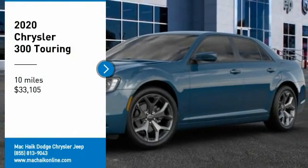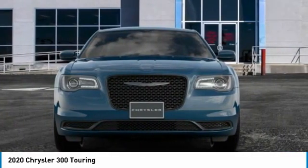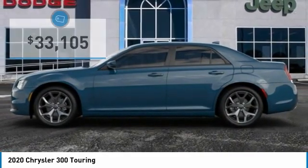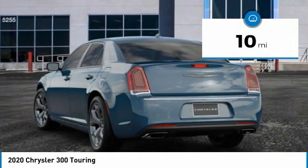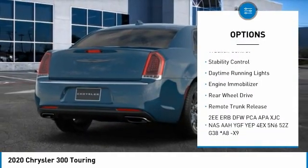Come test drive the 2020 Chrysler 300. The Chrysler 300 combines sport and luxury in one unique and powerful package. If you're looking for elegance and performance, the 300 delivers and is priced below $35,000. This vehicle has less than 100 miles.